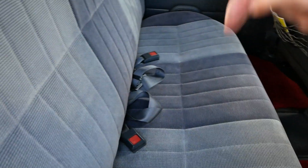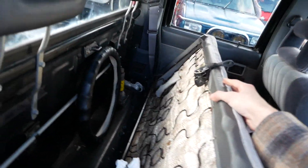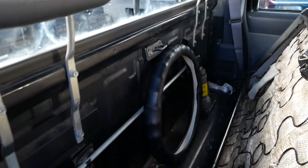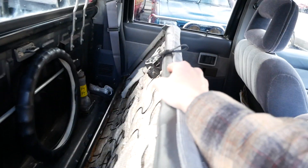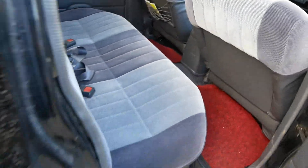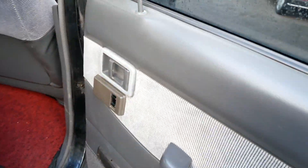The rear seats are pretty simple — you've got three seats and three seat belts. I believe this does fold down. Back here you've also got some tools as well as a bottle jack. There was a steering wheel cover that was just left back here as well. It also has power windows in the rear.